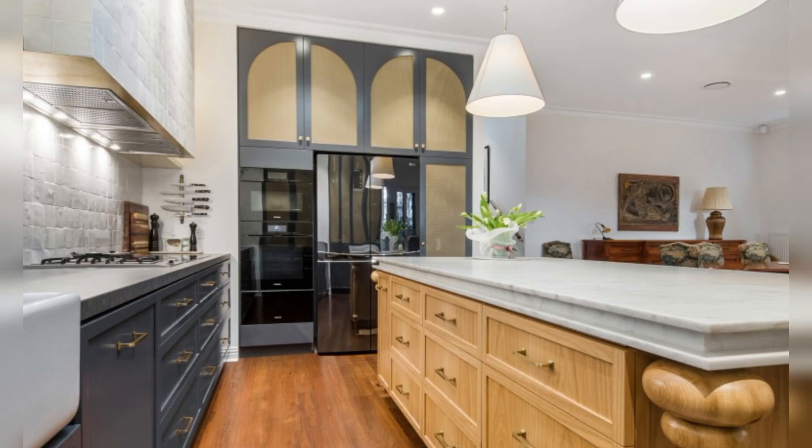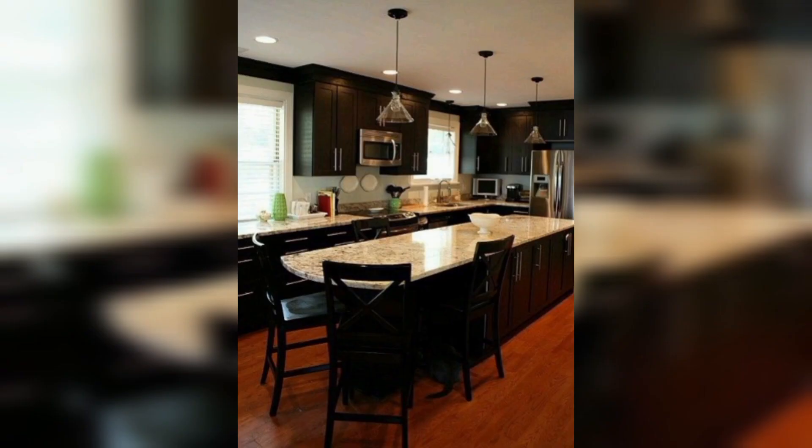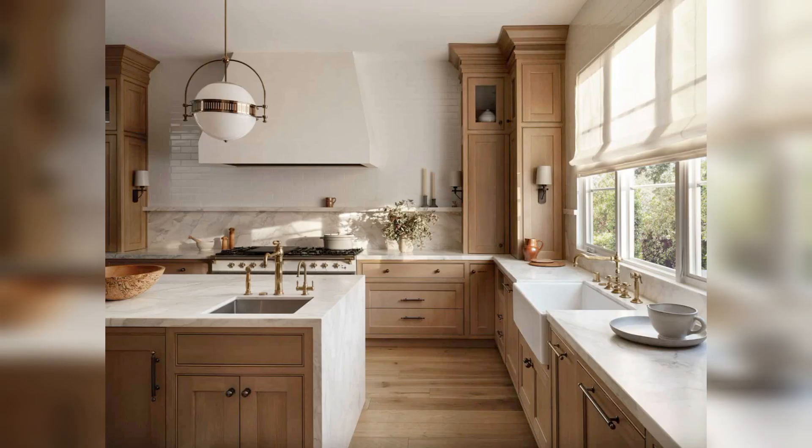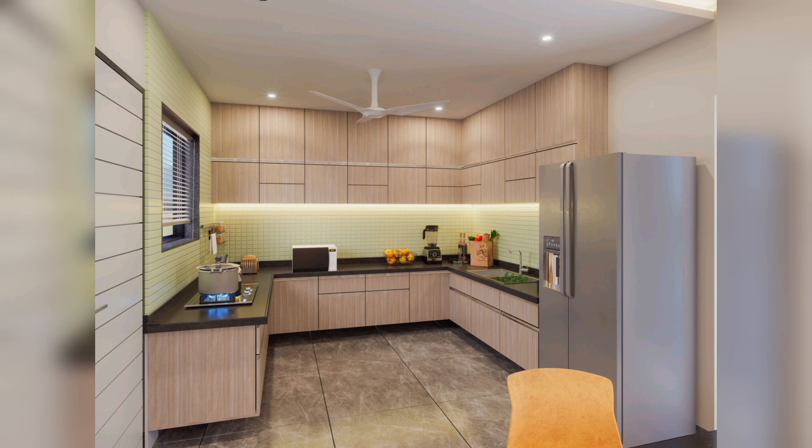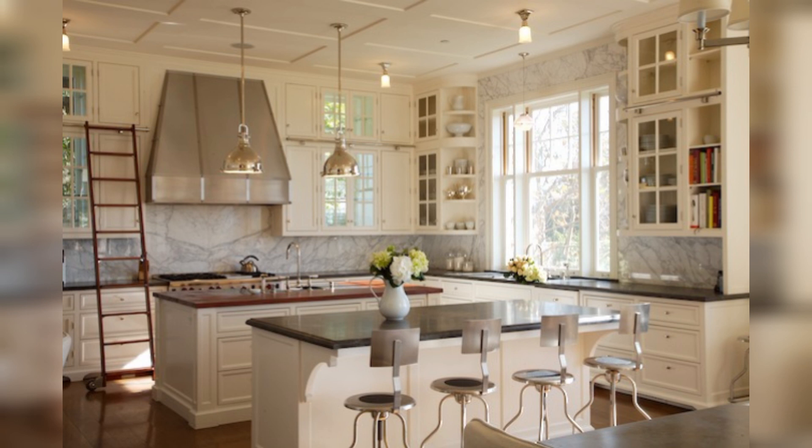Welcome to my YouTube channel where I will be sharing with you 32 kitchen design ideas that are both practical and beautiful. If you are looking for inspiration for your next kitchen renovation, or just want to admire some stunning design, then you have come to the right place.